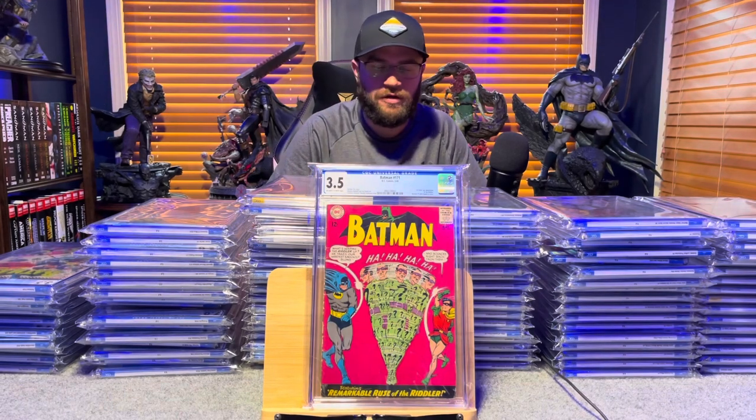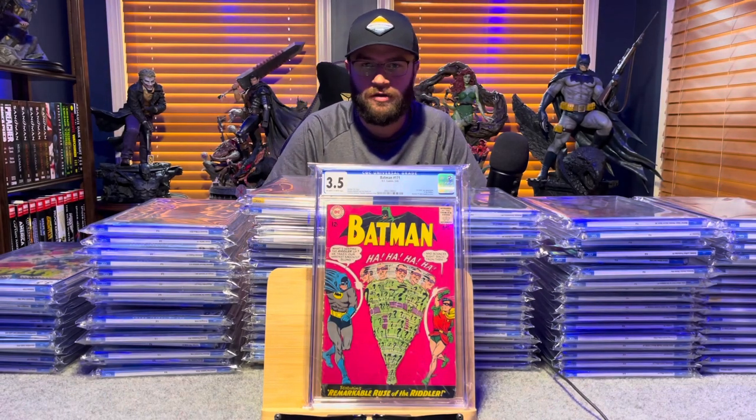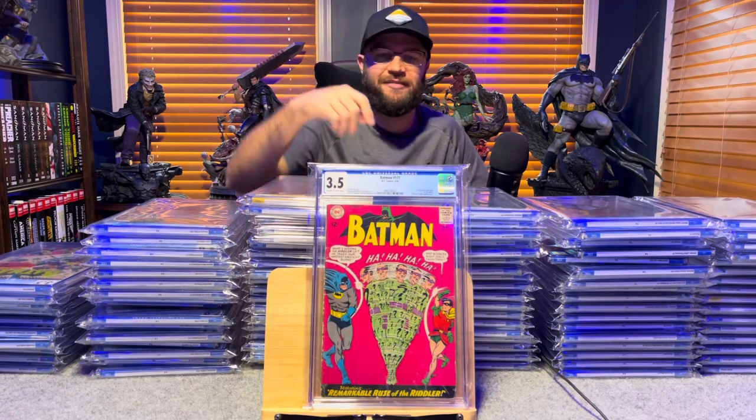Batman 171, first appearance of the Riddler in the Silver Age — 3.5, off-white to white pages.